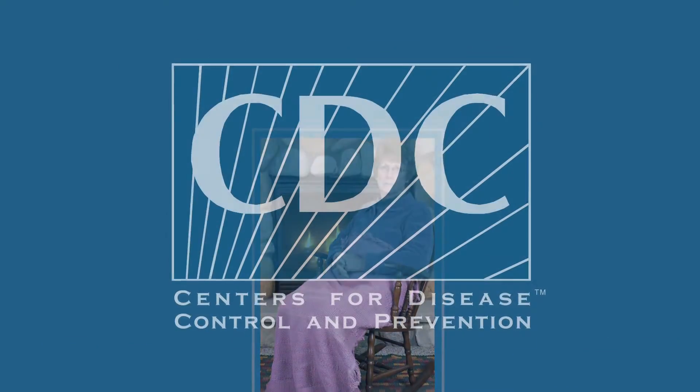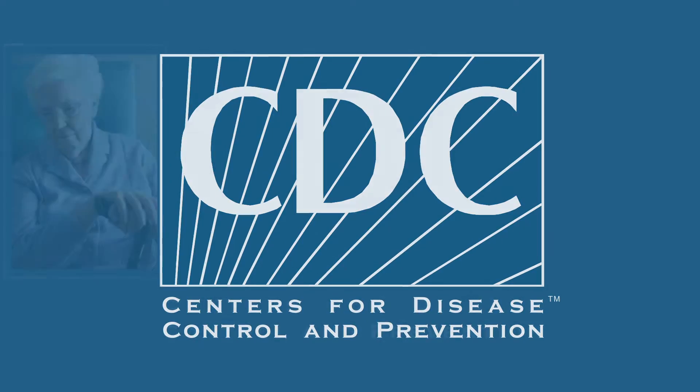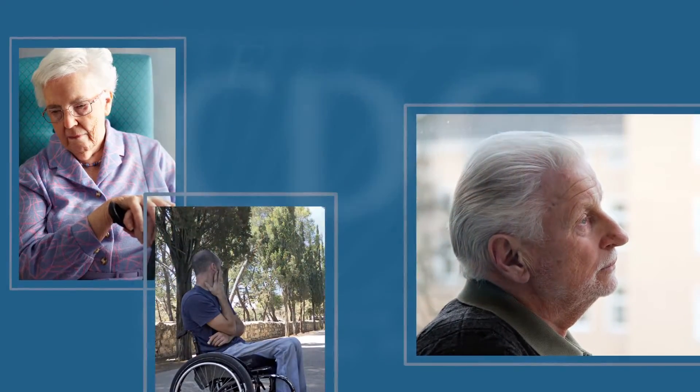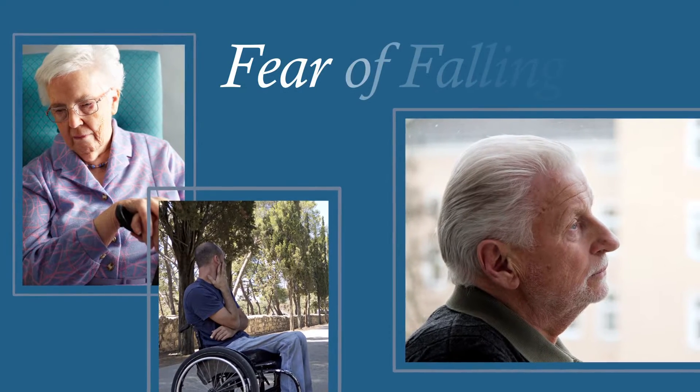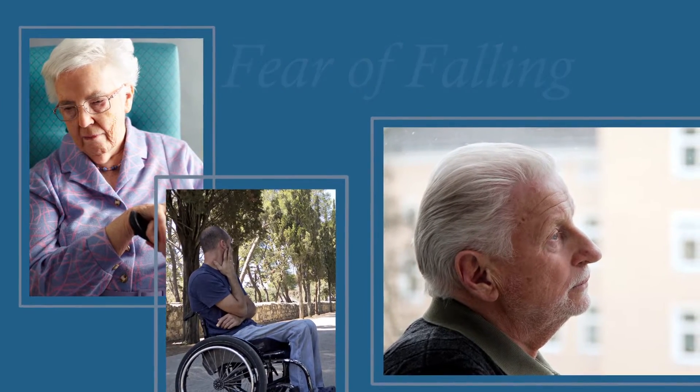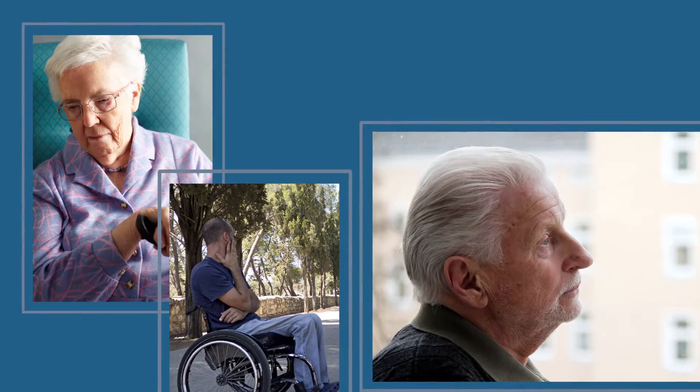According to the Center for Disease Control, many people who fall, whether they are injured or not, develop a fear of falling. This fear may cause them to limit their activities, which leads to reduced mobility and loss of physical fitness, and in turn increases their risk of falling.